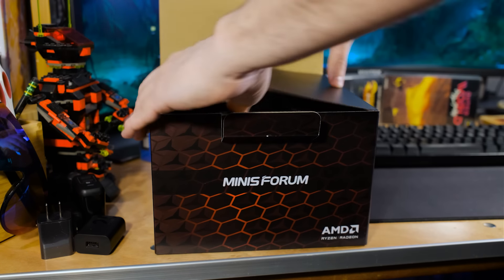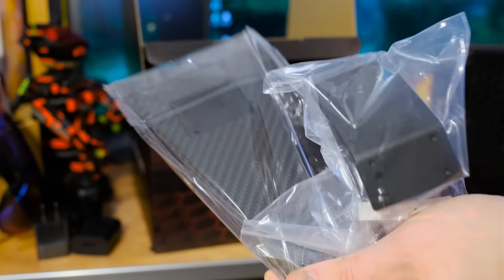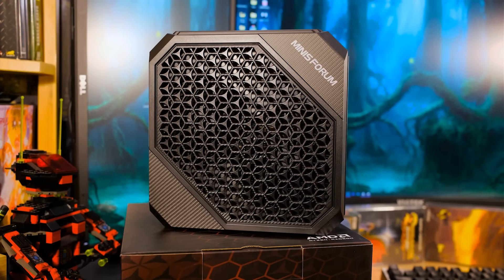How powerful are mini PCs allowed to be? When does it stop making sense? I don't care. I'm just glad we have the HX100G from Mini's Forum. This is a Ryzen 7 powered mini PC — and the mini PC term is getting stretched because there are ITX PCs that are around the same size. Let's go through some of these specs, and then we're going to get serious about replacing one of my desktop rigs with this.